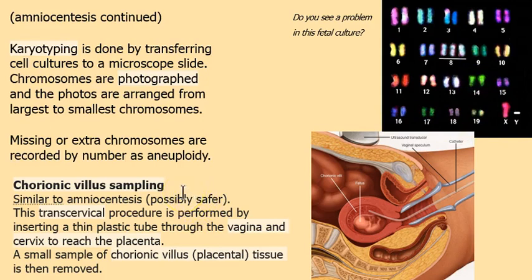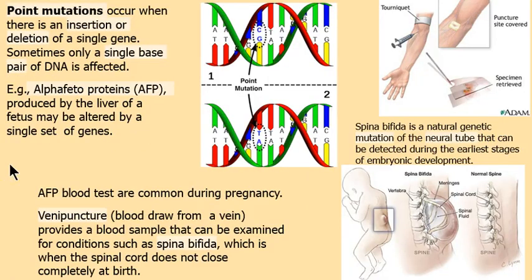Chorionic villus sampling is considered safer because instead of going through the body cavity, we go through the vagina using a speculum and catheter to collect fluids, passing through the cervix to reach the placenta. However, I'm cautious about either technique because both involve running needles through body cavities, potentially pushing surface bacteria like Staphylococcus aureus into a sterile environment. This is done when there's a family history of chromosomal issues or the mother is over about 41.